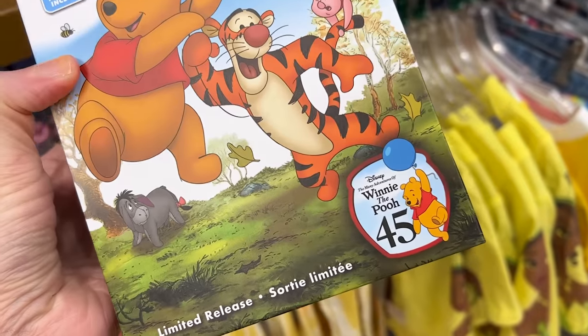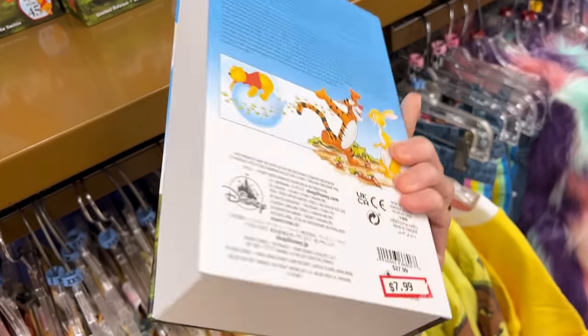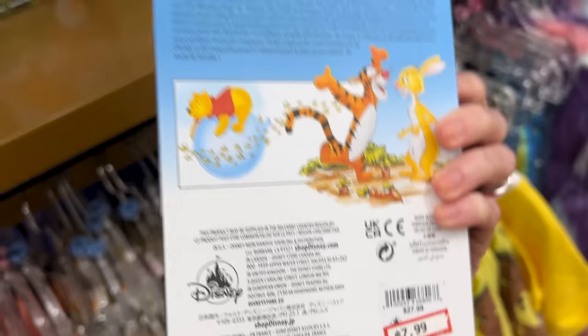Winnie the Pooh 45th Anniversary limited release little plush with a very cute box that looks like a video cassette. It is $8 down from $28.